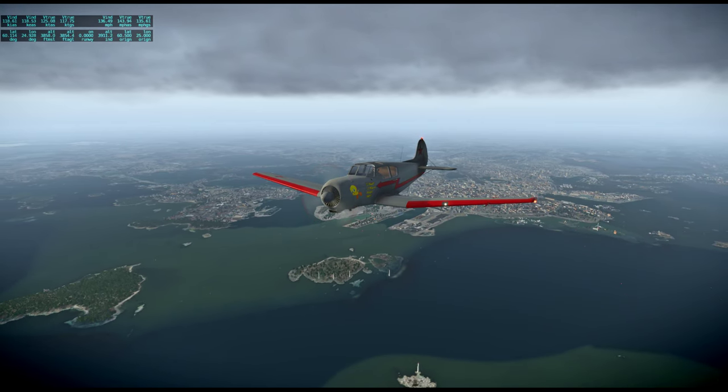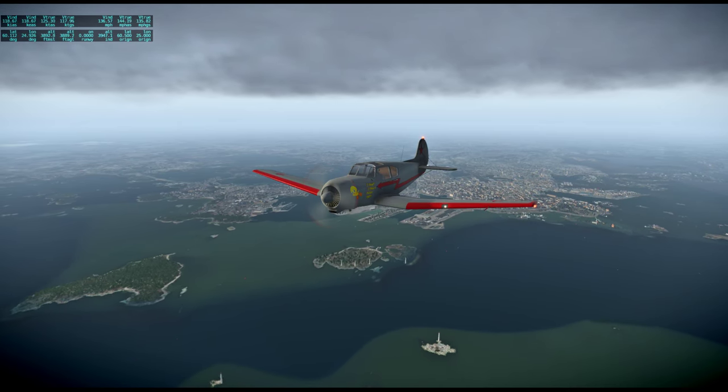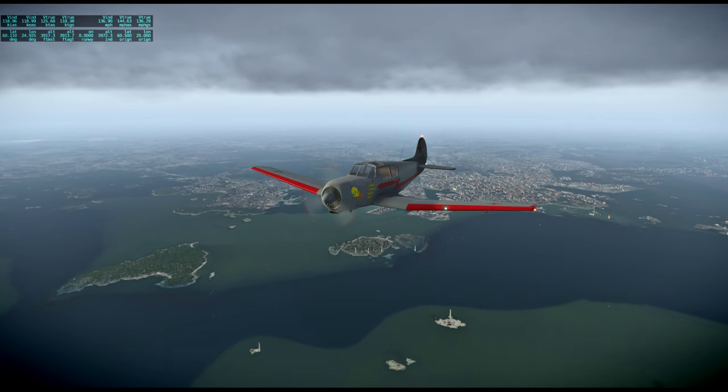I forgot to check out those buildings close to the airport. There were unique buildings close to the airport that I saw on the previous flight — forgot to take a look at them.